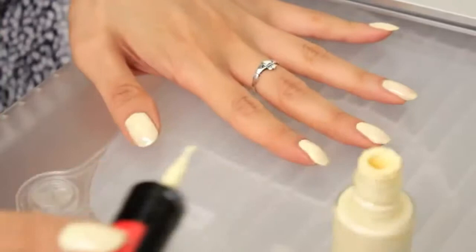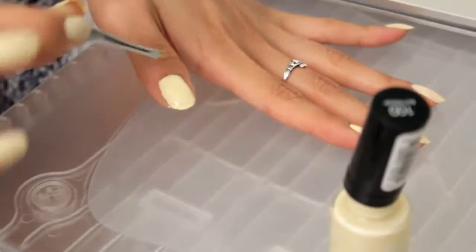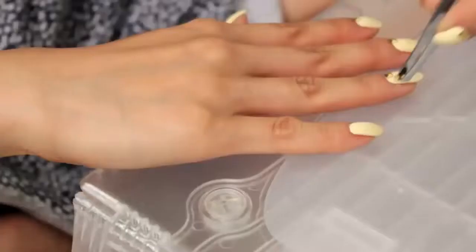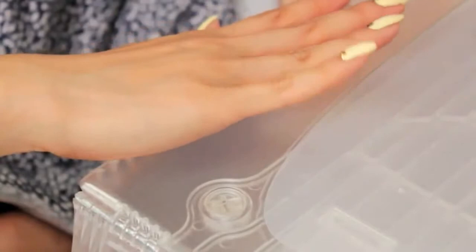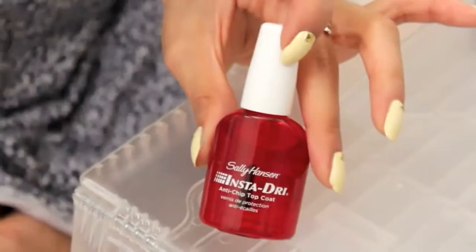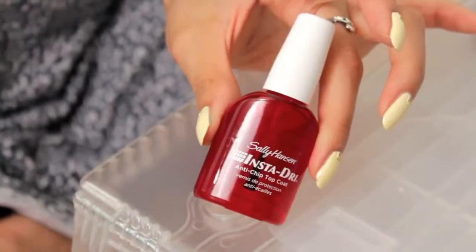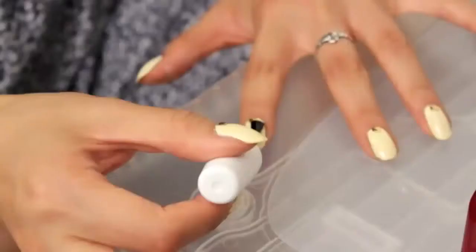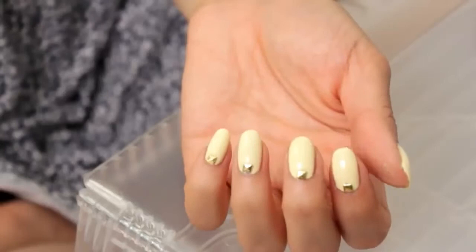For the second coat, work finger by finger: add your second coat and then immediately grab some tweezers, pick up a mini stud, and place it wherever your heart desires — I chose the bottom middle of my nail. Press the stud firmly in place with the back of the tweezers, but not too firmly or it'll shift and ruin your nails. Finally, apply three or four coats of a top coat. I swear by mine because it dries super fast, and then you're finished — that's the look.